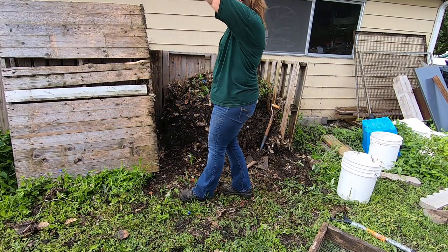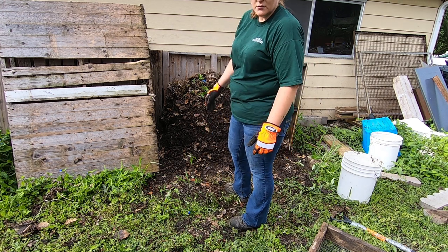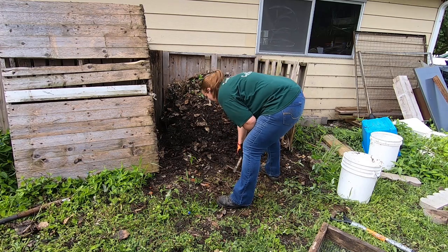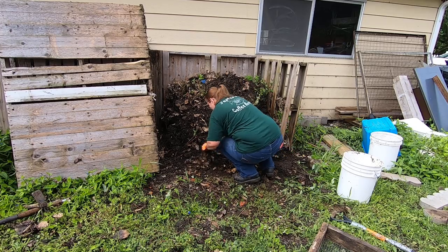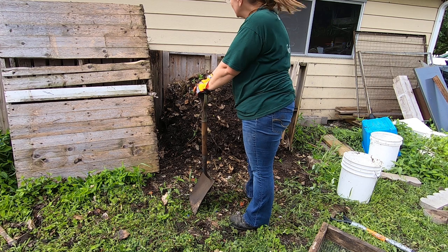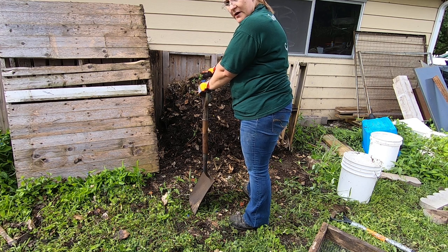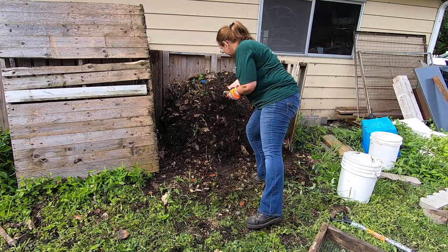Yes, this could be engineered better. Yes, it could be done out of better materials. But the whole point is to use what you've got and reduce your carbon footprint. I have a layer of bricks that goes against the garage here, and a layer of some sort of brick that goes underneath the wood — I'm trying to make it last a little bit longer.